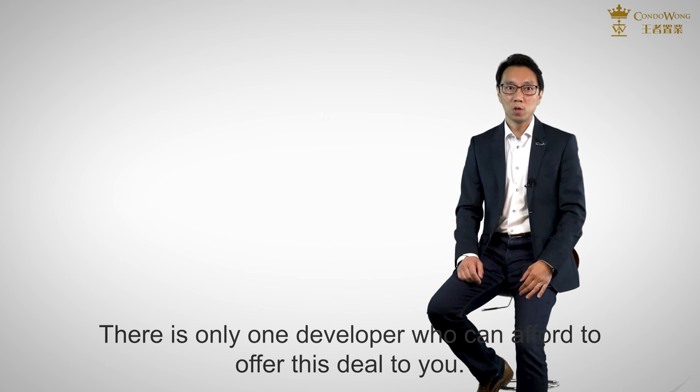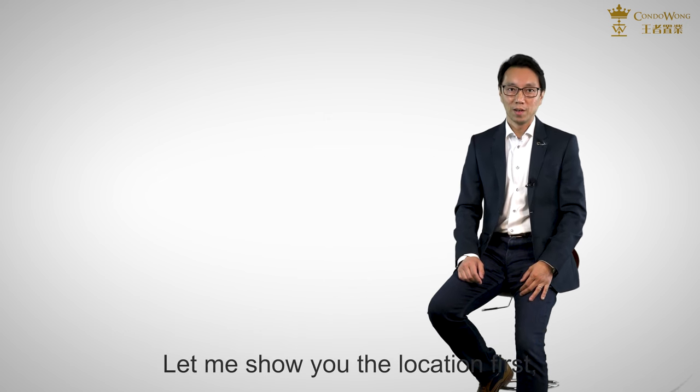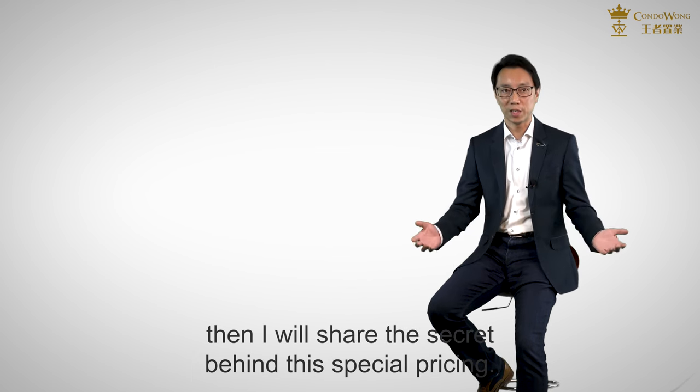There is only one developer who can afford to offer this deal to you. Let me show you the location first, then I will share the secret behind this special pricing.